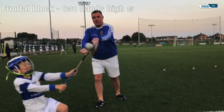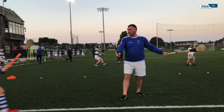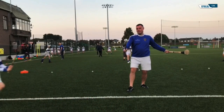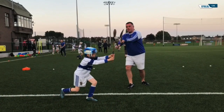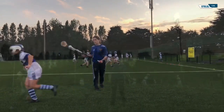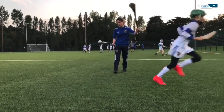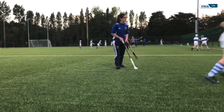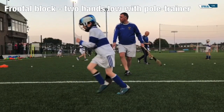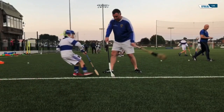We are now moving to blocking the ball as an opponent strikes it from the hand. This is a very difficult skill to master, so it is important that coaches are patient, breaking down the skill into various stages. Ensure that the player executing the block holds the hurl firmly at the handle, reaches in, keeping an eye on the ball and on his or her opponent's hurl. We are now looking at blocking a ball as an opponent strikes it on the ground — again, holding the hurl firmly and protecting your feet.